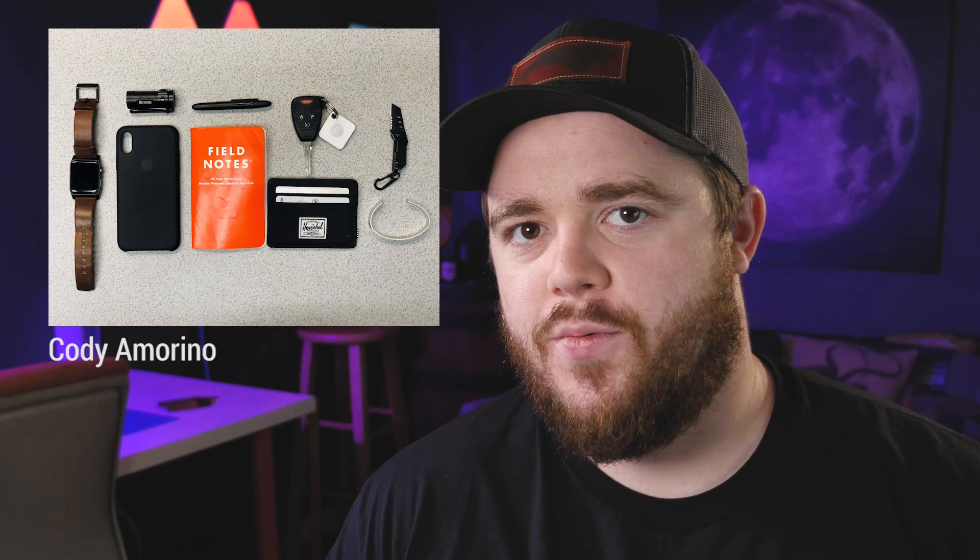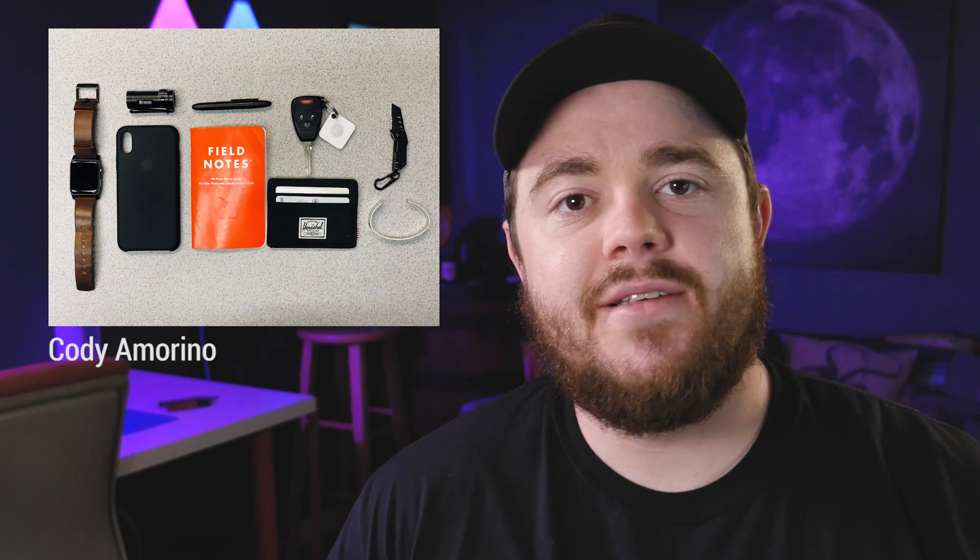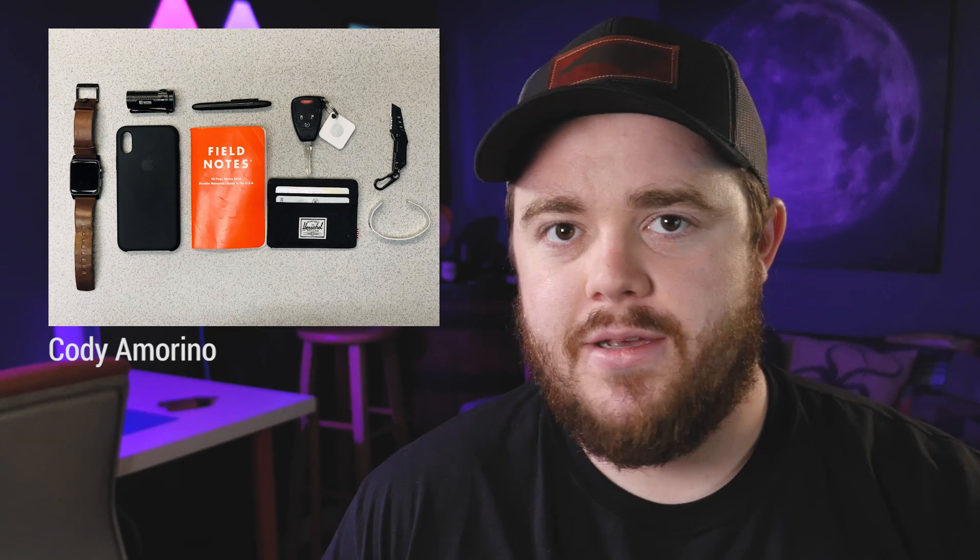The next submission comes from Cody Amorino. Obviously he prefers to carry tiny, little miniature things, and I can relate because I'm the exact same way. I like little things — always have. Just tiny little trinkets.